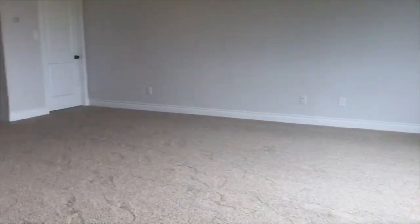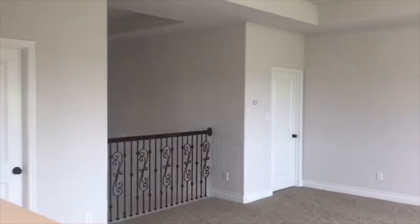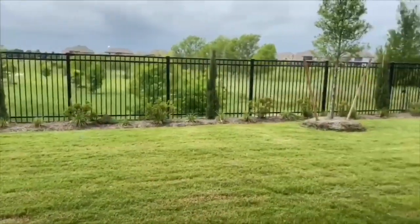Making your way upstairs, you have the spacious game room and your second half bath. This home is completed with a large covered backyard patio.